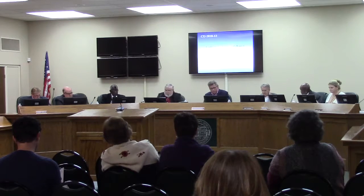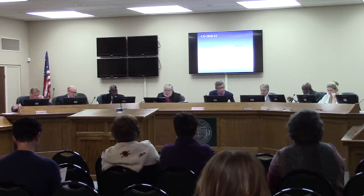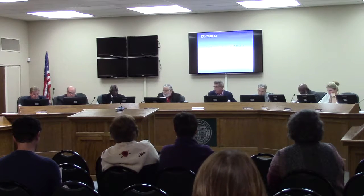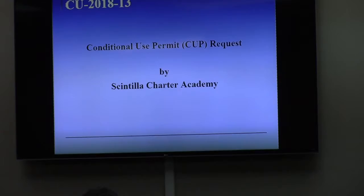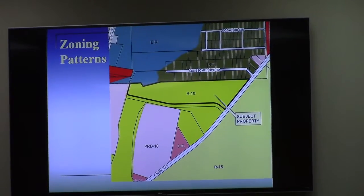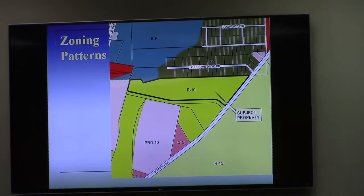Let's go ahead and move into our first case this evening, which happens to be a City of Valdosta case. Let's look at CU 2018-13 Centella Charter Academy. This is a conditional use permit request by Centella Charter Academy. Some of you may recall a similar request four years ago by the same applicant for approval of a charter school — an elementary school in R-10 property.